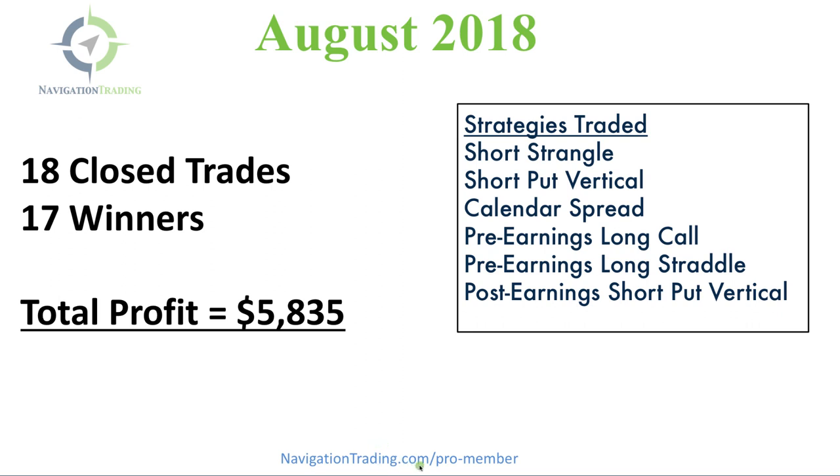If you're interested in getting all of our alerts, down at the bottom you'll see navigationtrading.com/pro-member. We are open for new members right now, so you can check it out. We do have a 14-day trial for just a dollar if you want to see if it's right for you.